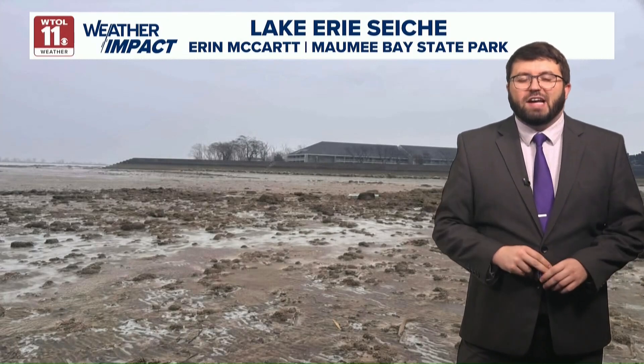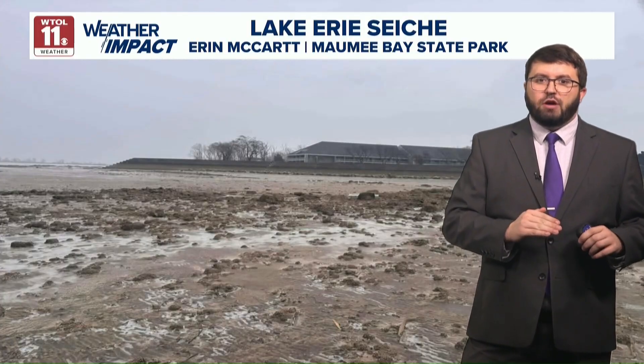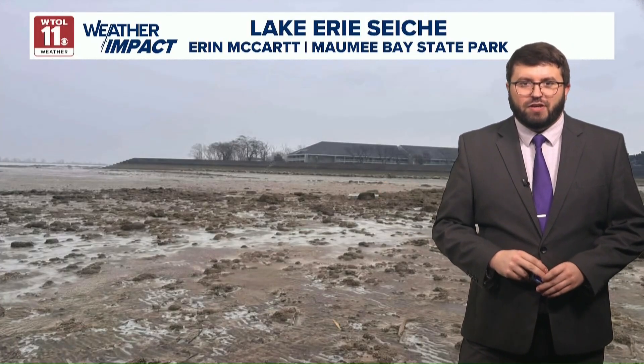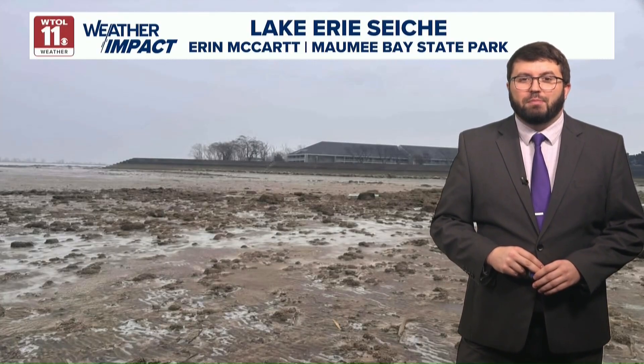We do get seiches from time to time, but because of the water displacement dropping so much here in Toledo and rising so much over in Buffalo, it created a significant storm. Reporting in studio, meteorologist Davis Wells, WTOL 11.